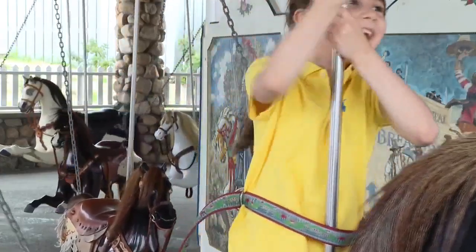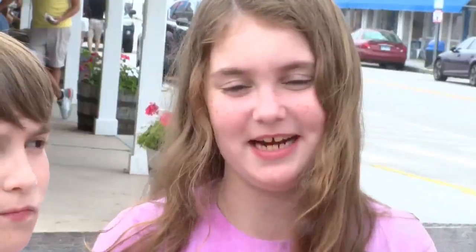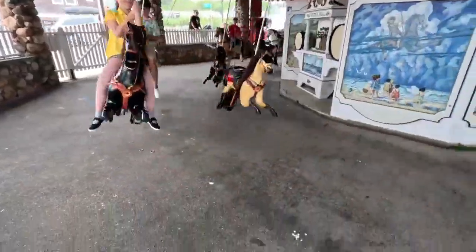Unlike other carousels, these horses are flying. It goes a lot faster than other carousels, and it doesn't go up and down — it just goes straight. There's no fixed platform, so riders really get an experience.